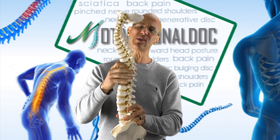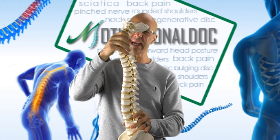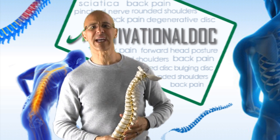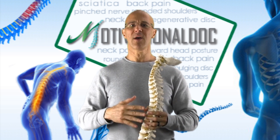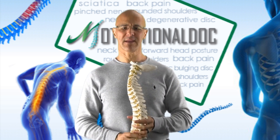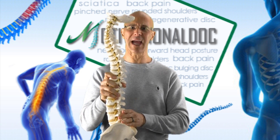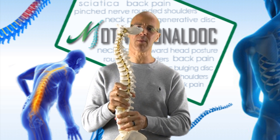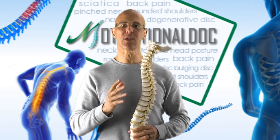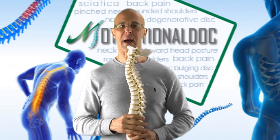The curve becomes straighter, and then we start developing compensatory changes in the mid back, and the neck starts to protrude forward. It's a vicious cycle — the kinetic chain — where when something is off below, whatever sits above will follow. So I highly recommend making sure you have a lumbar support or rolled-up pillow behind that lower back to support it, prevent it from becoming straightened, and prevent the rest of the spine from compensating and causing poor posture.